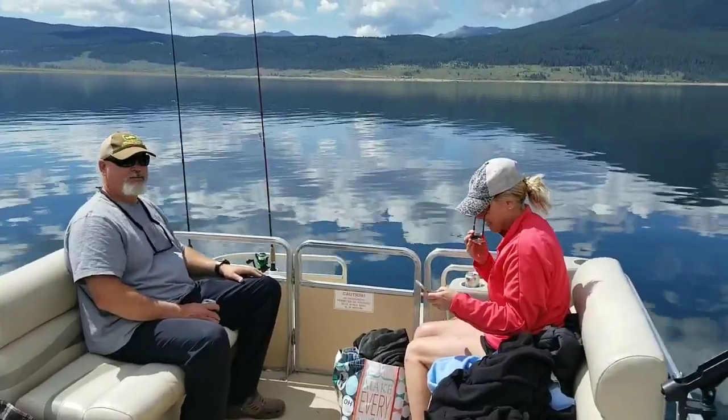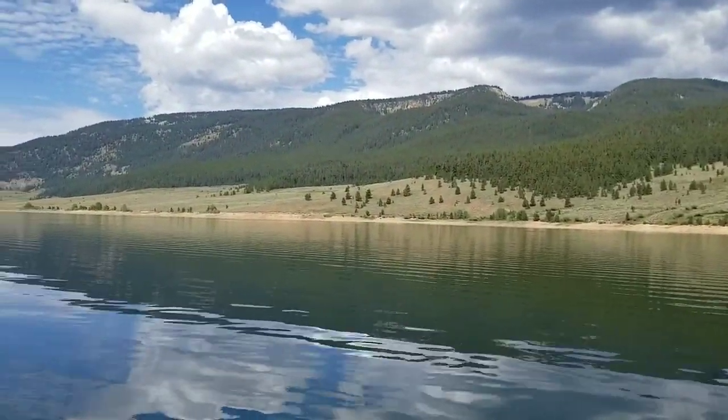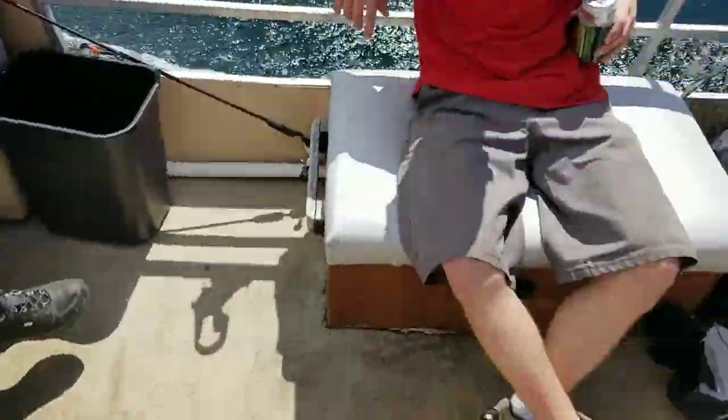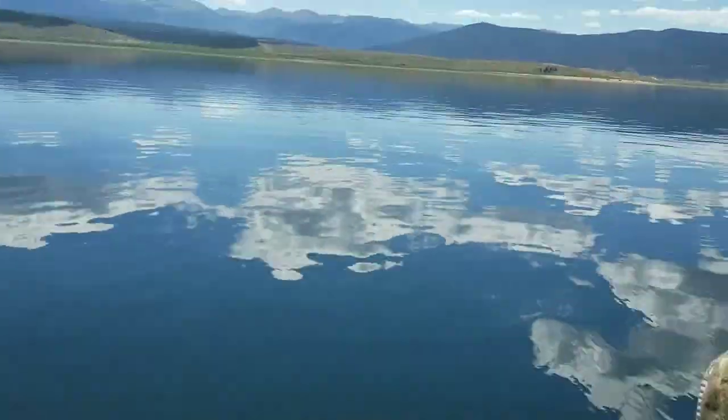We're on Taylor Park Reservoir. Saw a herd of elk over there this morning when we were coming out — pretty awesome. Got a pontoon boat. Dawn, Rusty, Caleb, Shelly. Got a cooler full of fish — open that up, Caleb. We got northern pike — and a big rainbow in there. We did really good. So we're taking it in.